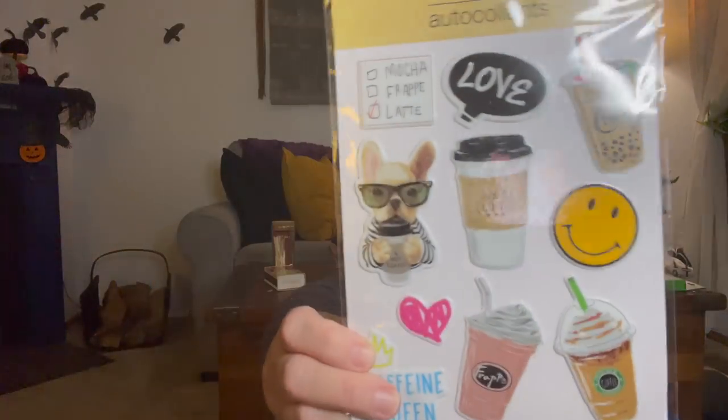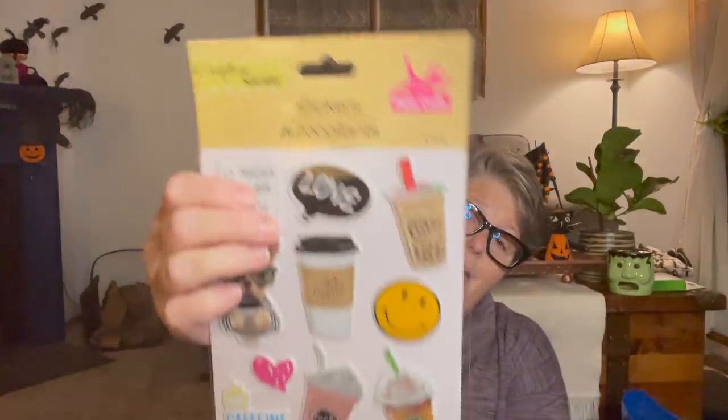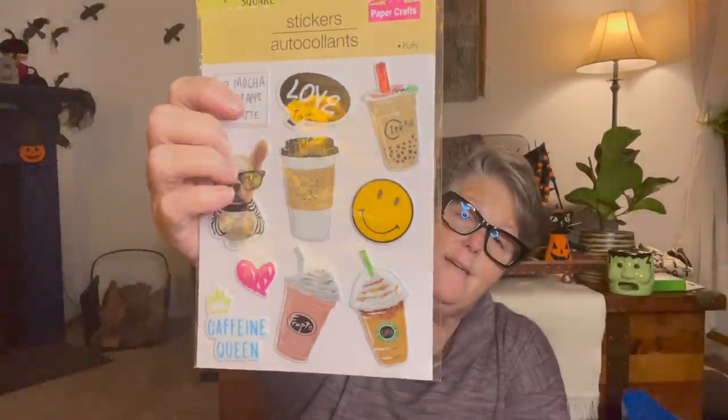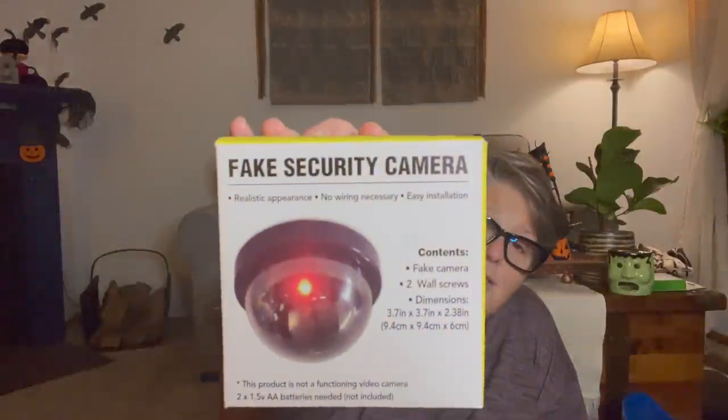I found these coffee-themed items - I just wanted them for the coffee imagery. There's a dog drinking coffee, and it says 'Mocha Frappe Latte Tea Milk.' There's a boba drink, a frappuccino, a happy face, and one that just says 'Hot Coffee.' I liked them so I grabbed them for myself.